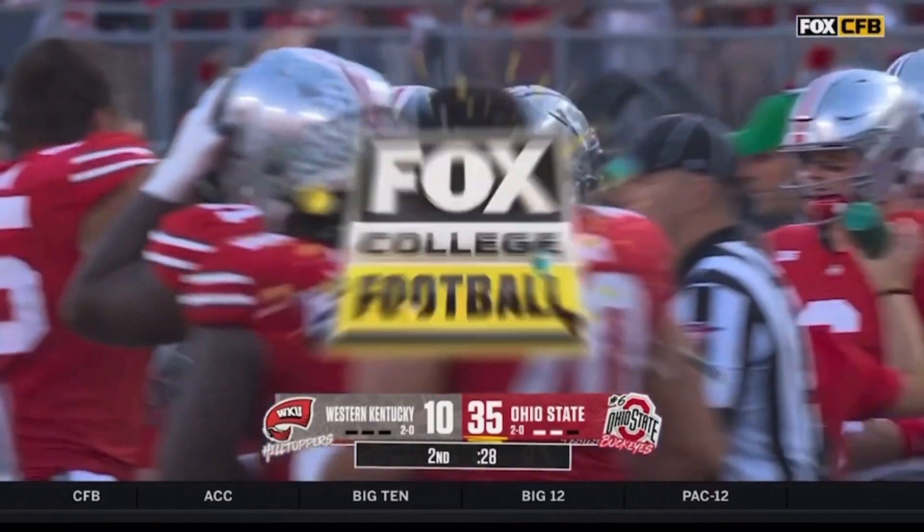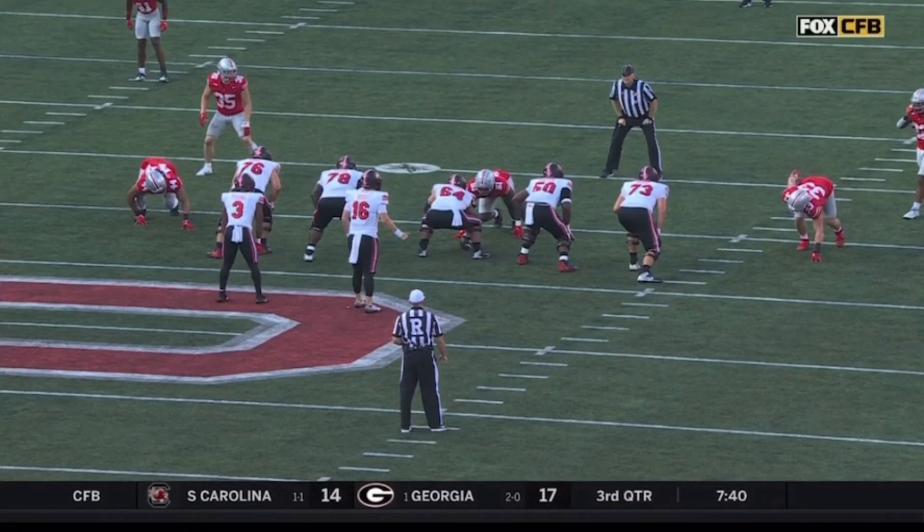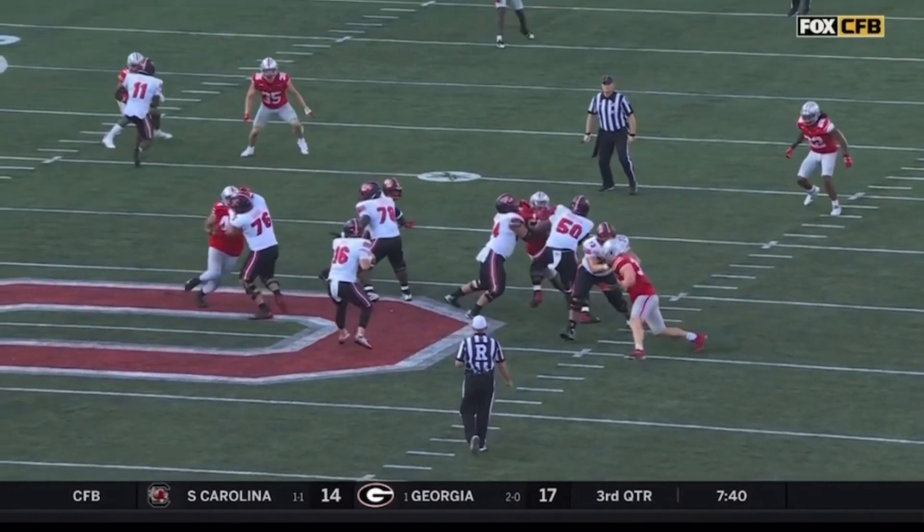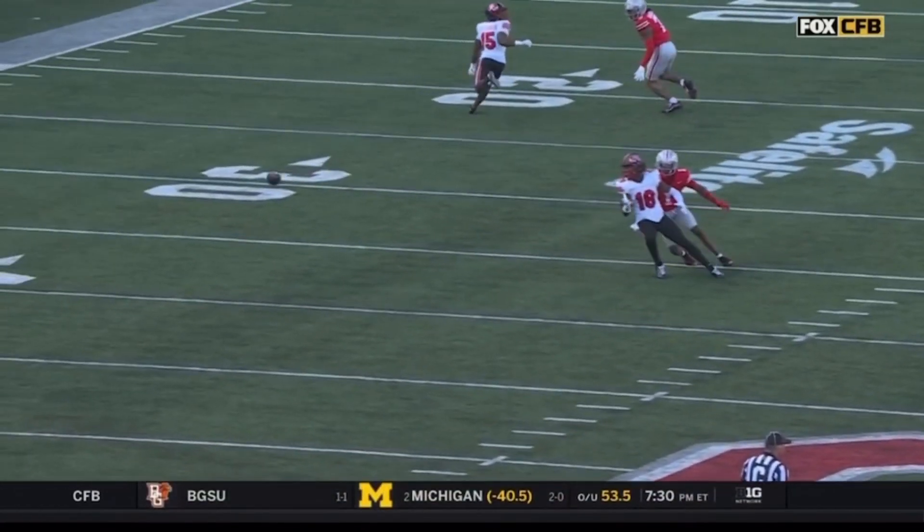Do you know how easy he made this catch look? If you and me try to attempt to do that — flip your hips full speed like that — it doesn't look anything like that. You're probably falling and I'm falling all over myself. But the body control of Emeka and Marvin is just different.